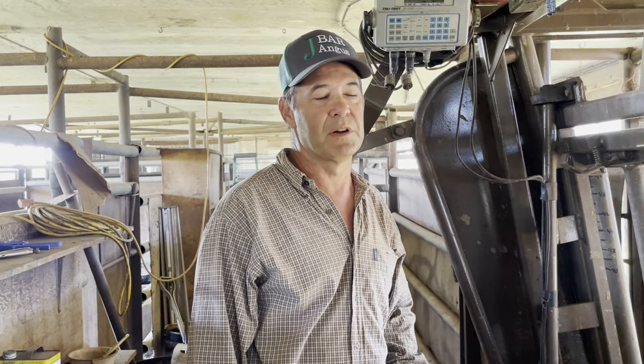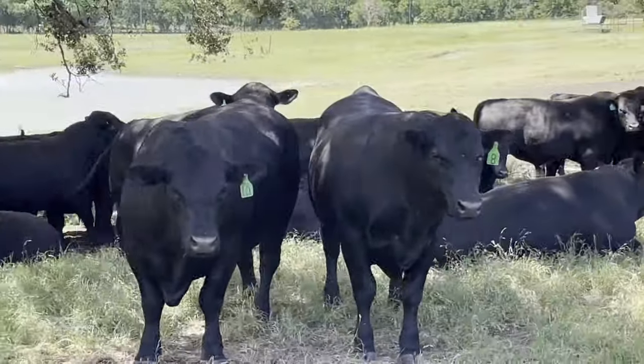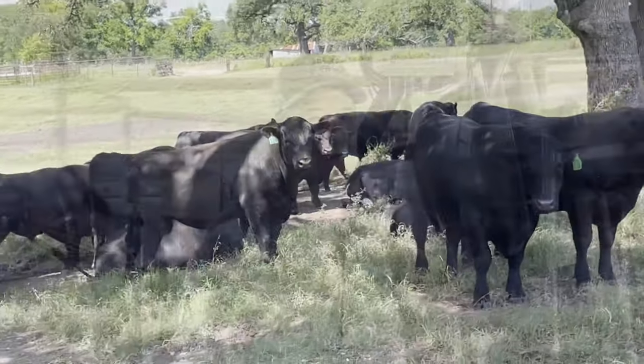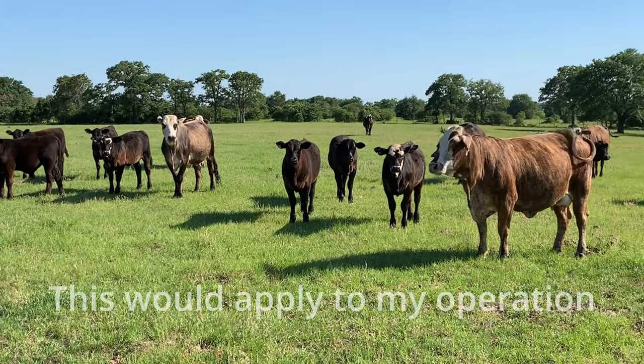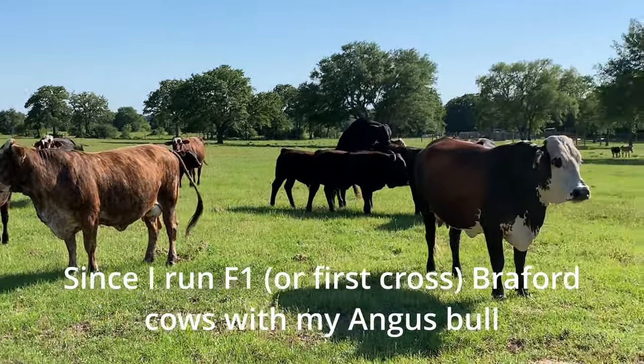Mark explained that when they started in 1991, about ten to twenty percent of calves at weaning were cut and sold to the barn. After rigorous culling, they're now at five percent or less. They try to use all low birth weight bulls, but some higher birth weight calves do come through — those are actually preferred by some breeders using F1 Brangus or F1 tiger-striped cows who need a little more birth weight.